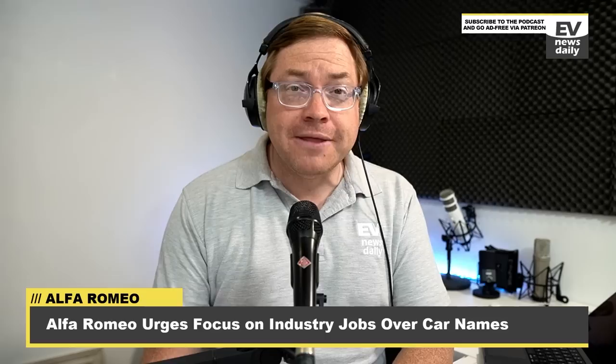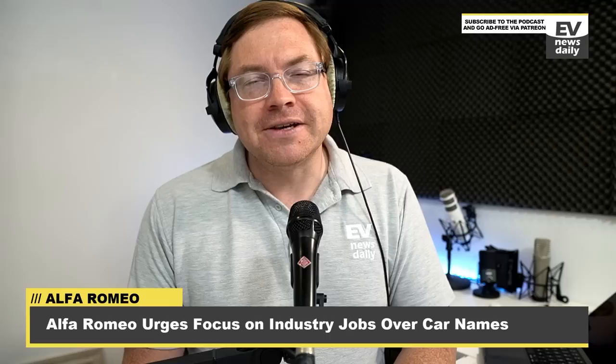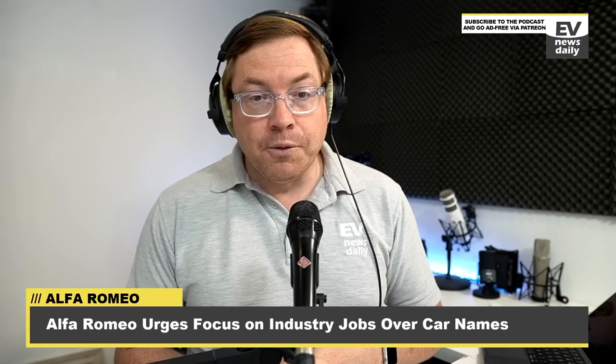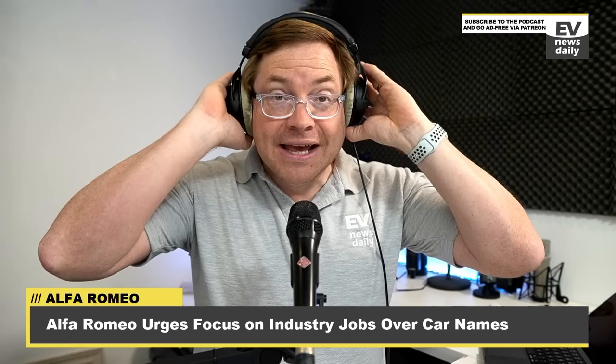Earlier this week I told you about the Alfa Romeo story where they were going to call their new EV the Milano, but now they have to call it the Junior — another name from their history — because Italian politicians got involved and said they couldn't use the Milano name. There's a bit of afters to this story. The press release from Stellantis was good-natured — they said no problem, here's the new Junior, and we look forward to making this vehicle, which will be a mass-produced Alfa Romeo EV — which is very exciting.